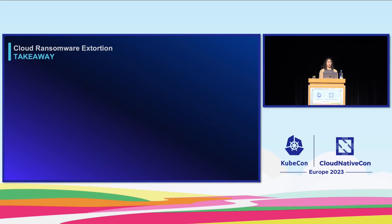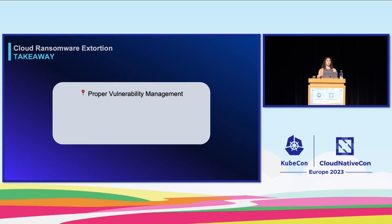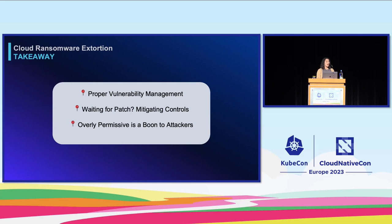What can we learn from this attack? First, patch as soon as you can. But log4j went from announcement to being weaponized faster than vendors could release patches, so if you are waiting for a patch, consider other mitigating controls — something like a web application firewall could have filtered out log4j. And finally, overly permissive is a gift that you are giving to attackers. If they manage to find a way into your environment and everything is free-for-all, they're really going to wreak havoc, move laterally, and escalate very quickly.